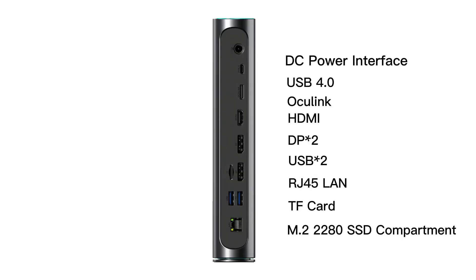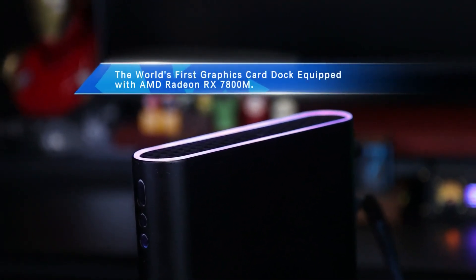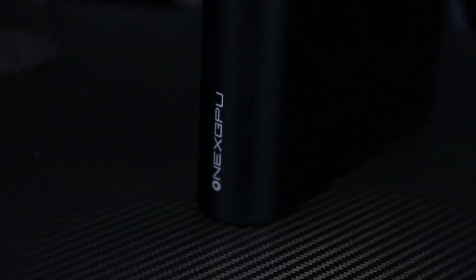Information on the new card is limited, only coming from the Chinese company, which appears to have exclusive access to this chip, at least for now. As previously revealed, the RX 7800M is expected to feature the Navi32 GPU with 3840 stream processors. This is the full configuration of the GPU, but unlike the desktop version,